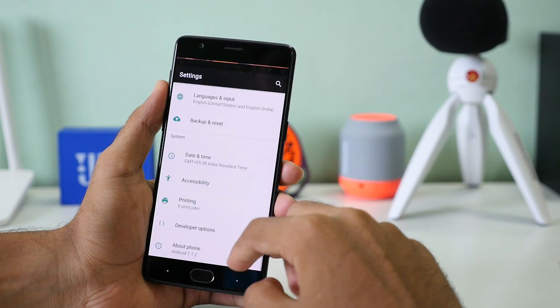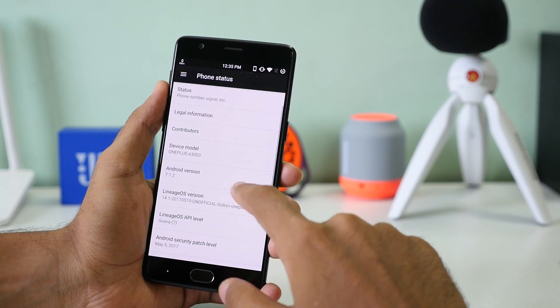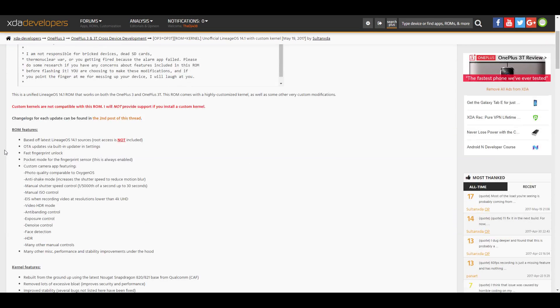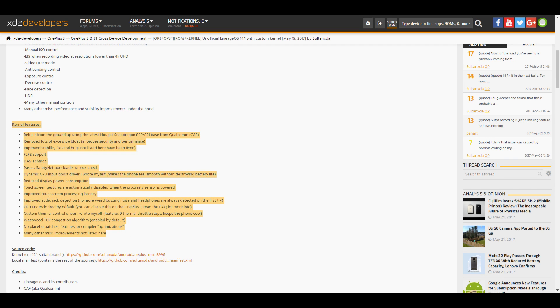The Snapdragon 821 processor with 6GB of RAM has no issues running OxygenOS — everything is super fast, literally super fast. There is no other device other than the Pixel which performs as good as this one in this price range. At 30,000 you may get Samsung devices which are sort of okay-ish and may lag after 6 months or a year, but OxygenOS on the 3T is not going to lag. I used the Lineage OS ROM for more than a month and there was not even a single issue with performance — thanks to the ROM developer Sultan XDA, who created a custom kernel for this device.